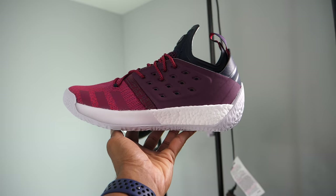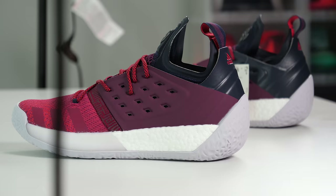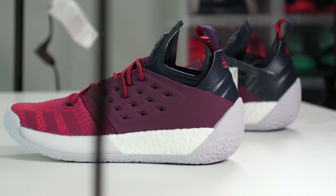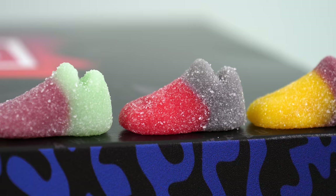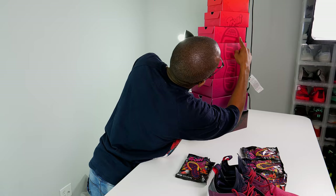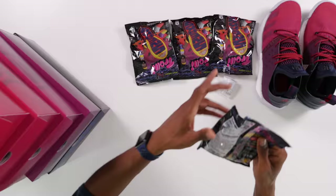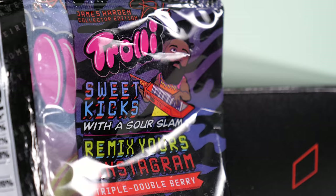So this is the Harden Volume 2 — this is the first time I've had a chance to unbox these. I've been wanting to get a pair so I can actually go play in them, to see how they fit and work out. It's definitely a different design than the Harden 1. My favorite version of the Harden 1 was actually the lifestyle shoe — the Primeknit upper is butter on those. Quick recap: this is the Harden Volume 2, and the Trolley Sour Sneaks are available only at 7-Eleven.